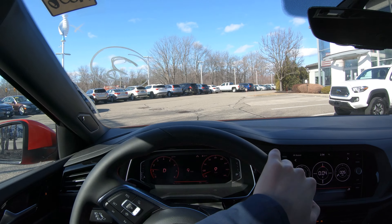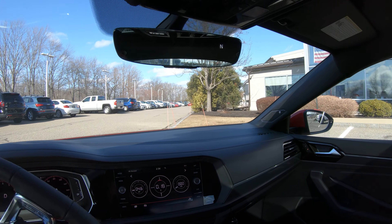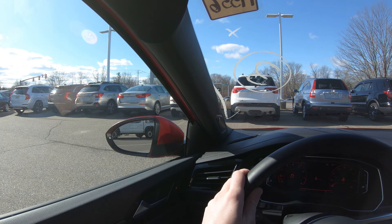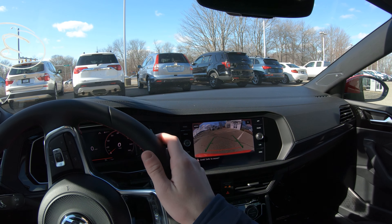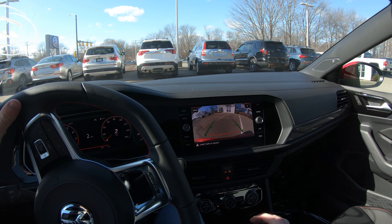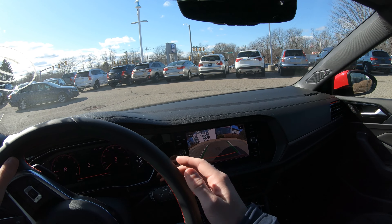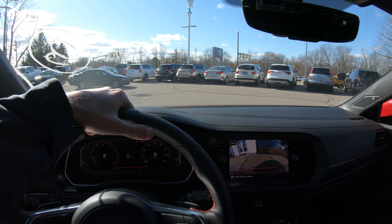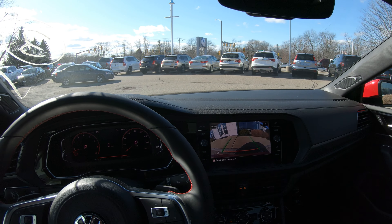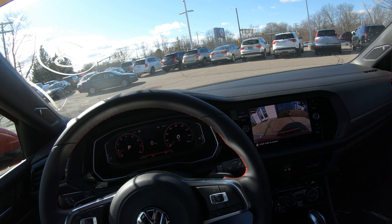We'll park it up so you can get an idea of what parking this thing is like. We have our backup screen — I think it's the older camera, just more blown out now because of the bigger screen. I don't think it's a bad screen; it's pretty good quality for what it is. I mean, it is the Jetta.